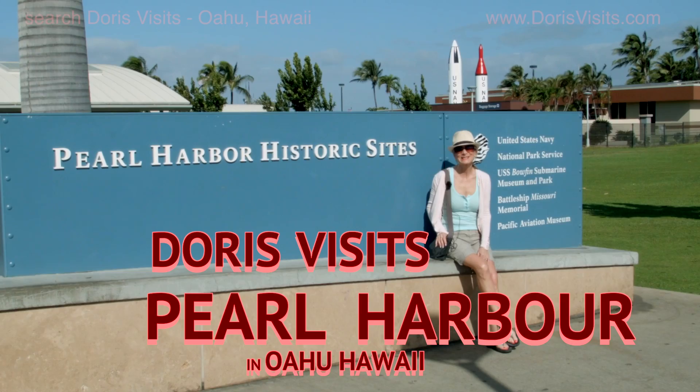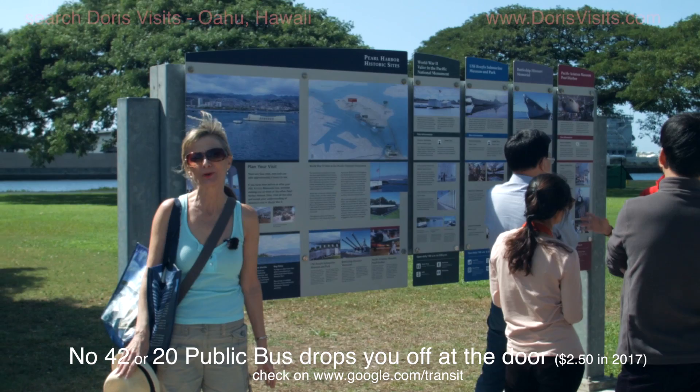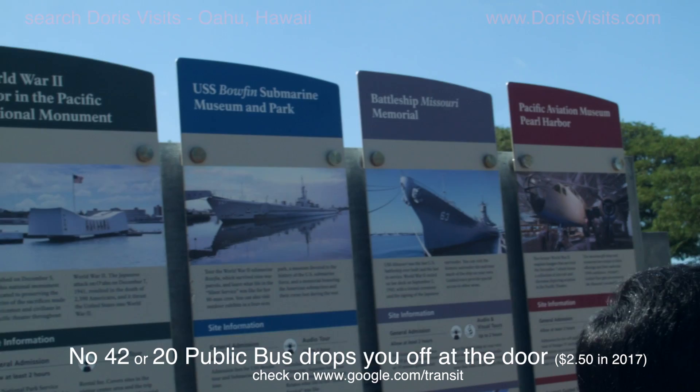Today we're in Honolulu and we're visiting Pearl Harbor. There is so much to see at Pearl Harbor. There are four sites and each one takes approximately two hours to view properly, so plan your visit.